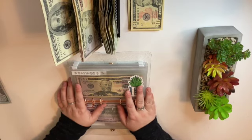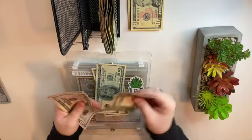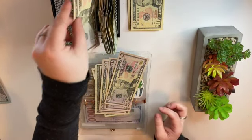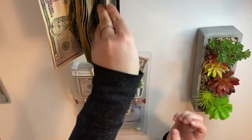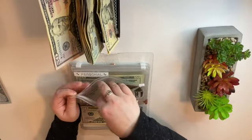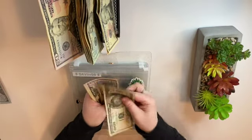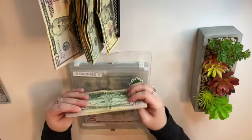I think I did my denominations wrong but that's okay. One, two — two fifty, three hundred, three fifty, four hundred. There we go. Savings now has one hundred, two hundred, two fifty, three hundred, three fifty, four hundred, four fifty — so we are at four hundred and fifty dollars in savings.